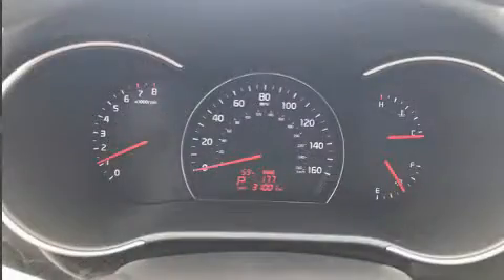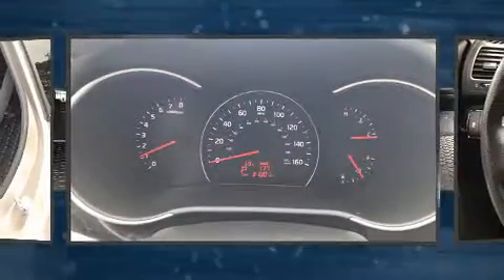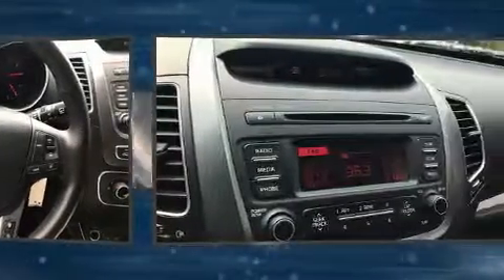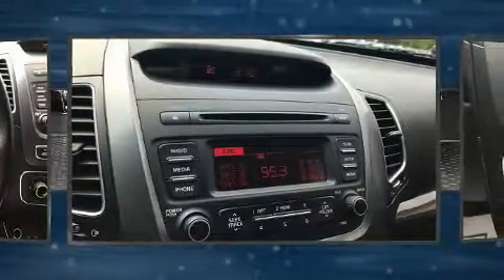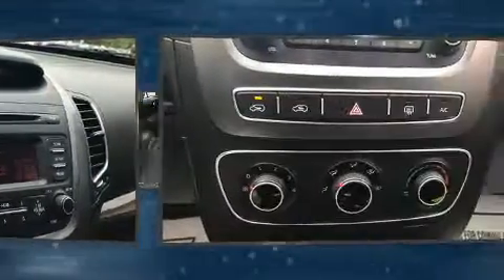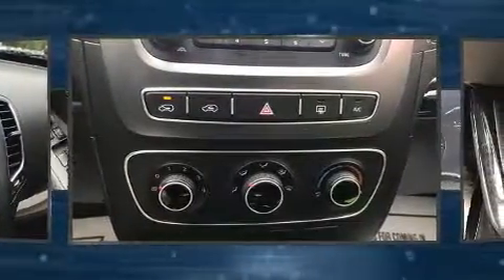Kia ensures the safety and security of its passengers with equipment such as dual front impact airbags, traction control, brake assist, anti-whiplash front head restraints, ignition disabling, and four-wheel disc brakes with ABS.